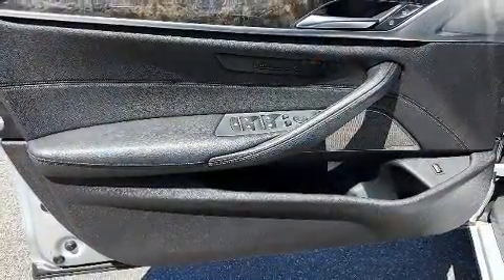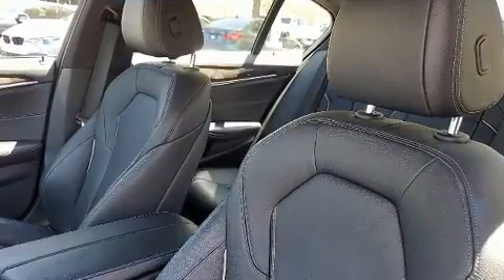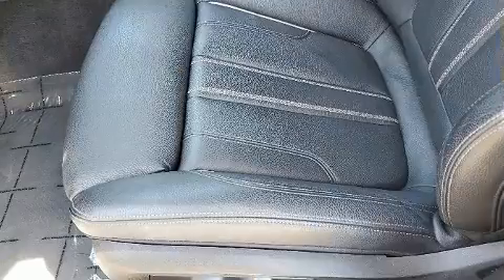BMW ensures the safety and security of its passengers with equipment such as dual front impact airbags, front side impact airbags, and four-wheel disc brakes with ABS.